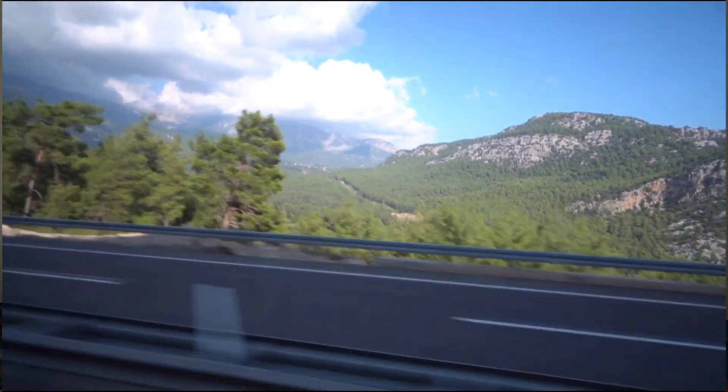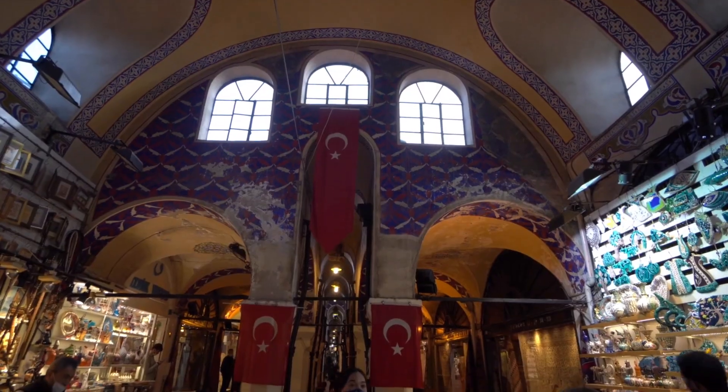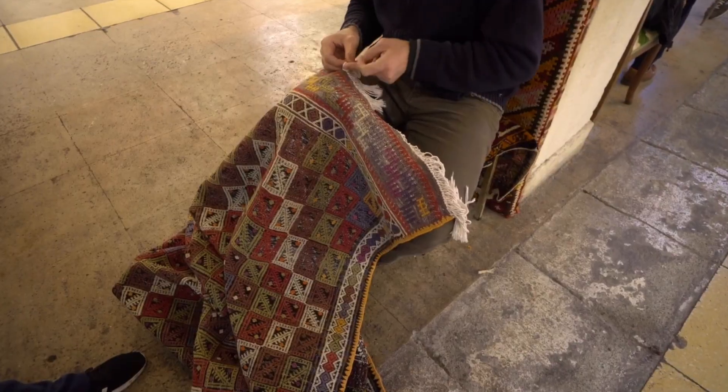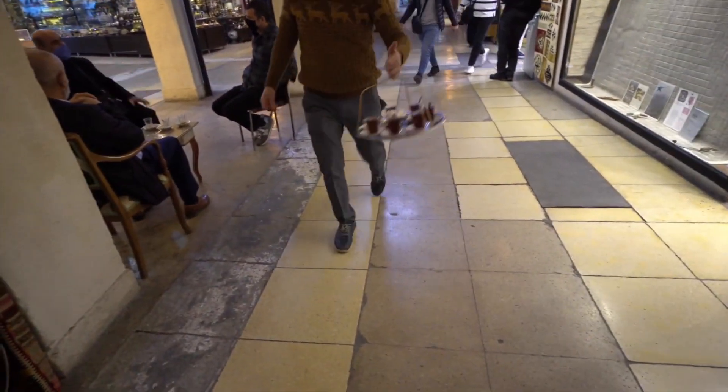Hey guys, welcome back to our channel. We're Darian and Zania. We're back in Tulum, Mexico after spending three months in Turkey. We have a Turkey playlist and a Vlogmas playlist that you can check out — we'll put those in the cards. So now we're back in Tulum, where we started our travel journey last year.